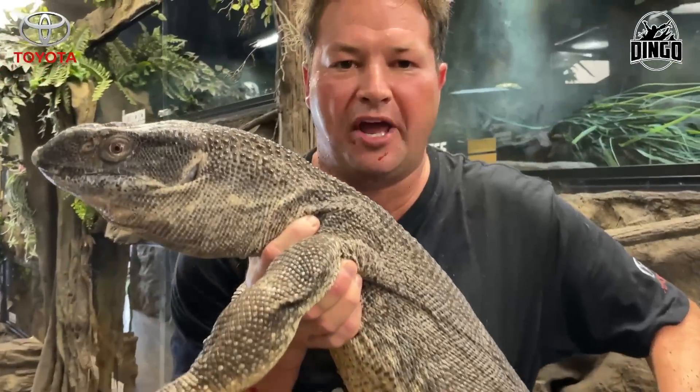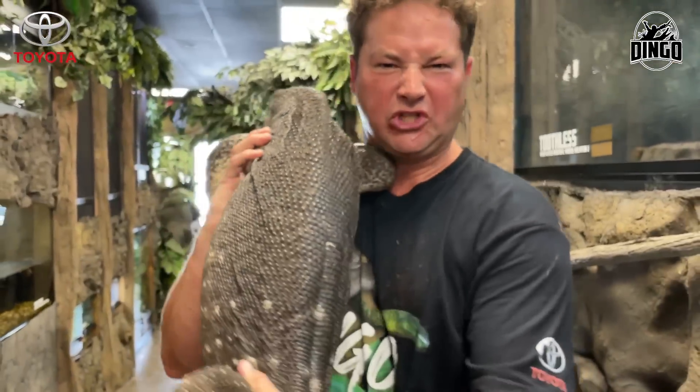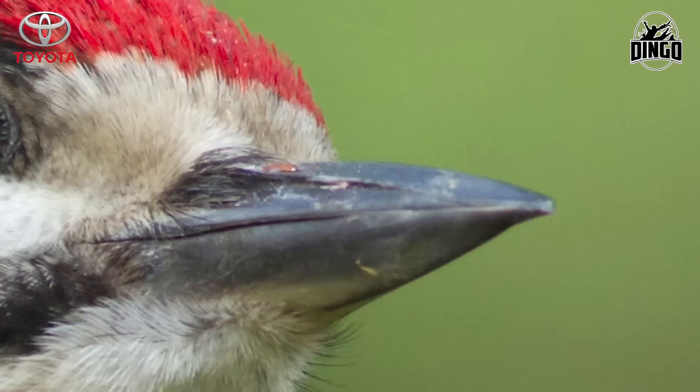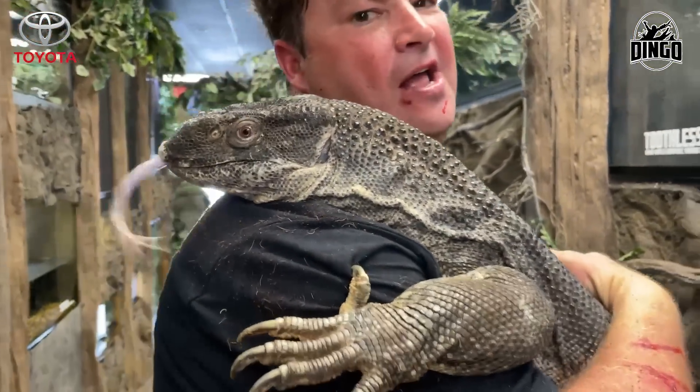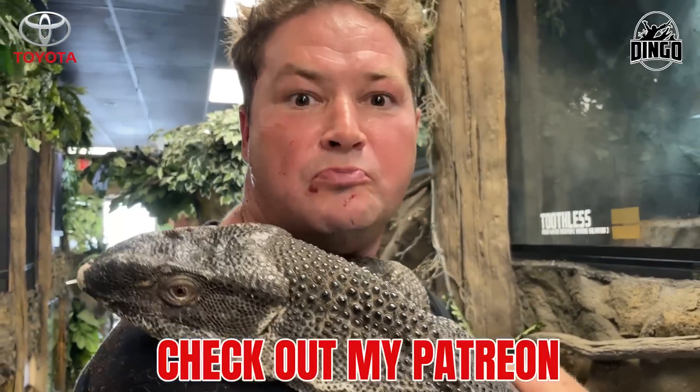Now this black-throated monitor from Africa. I'm from Africa and I would think the African animals are the toughest and most dangerous of all of them — tougher than a woodpecker's lips. But not even this guy. He's a sweetheart. Look at him — he's not dangerous at all.